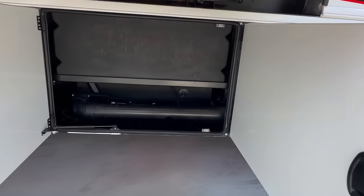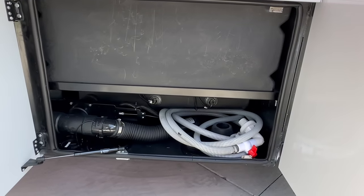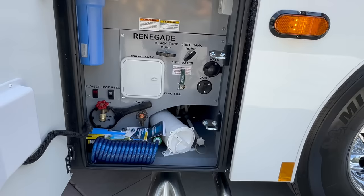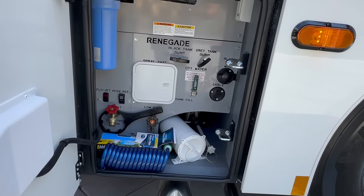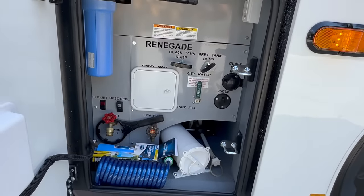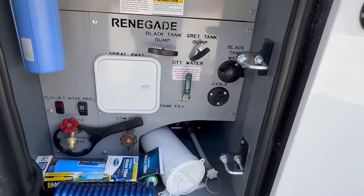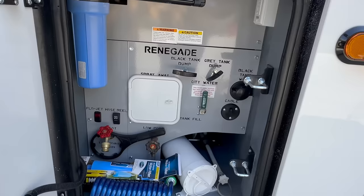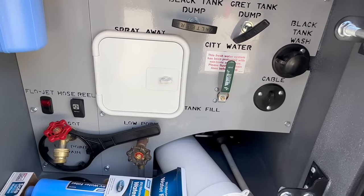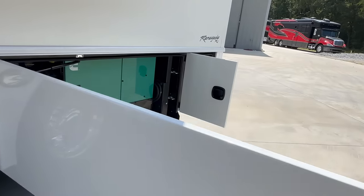The next two bays are the black and gray tanks: a 75-gallon black tank and a 75-gallon gray tank, with a macerator pump on the black tank. The wet bay has the valves for the gray and black tanks, the black tank flush port, and an electric fresh water reel. The green valve in the up position takes pressure from an outside water spigot and puts pressure inside the coach; rotate it down to tank fill and it fills the 150-gallon fresh water tank located under the bed at the back.